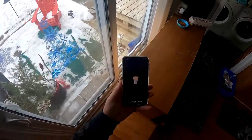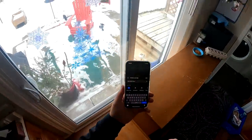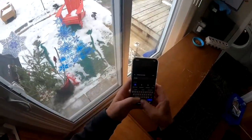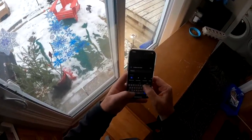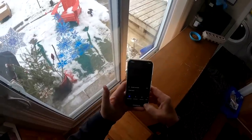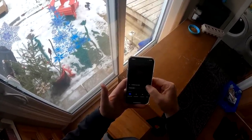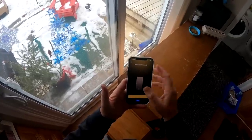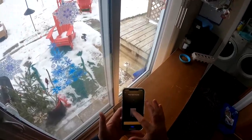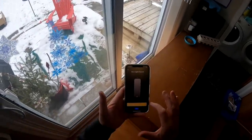So it found it. I'm going to call it garage light one, because it's going to be one, two, three. I'll say done — save — it's just a standard bulb. Save. And I can also dim it too, look at that. So now it's at the brightest. I can turn it up and down, which is really cool. And done.